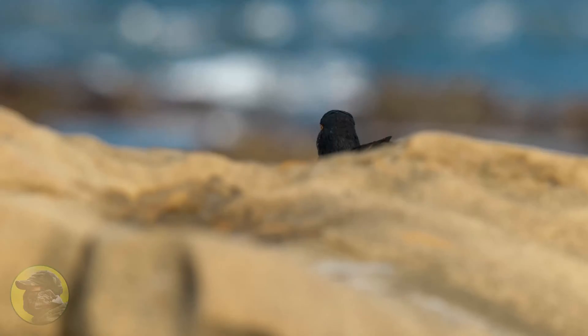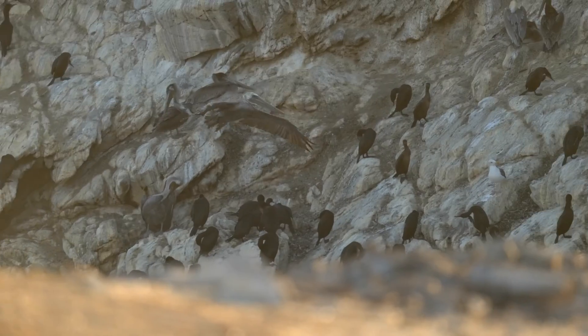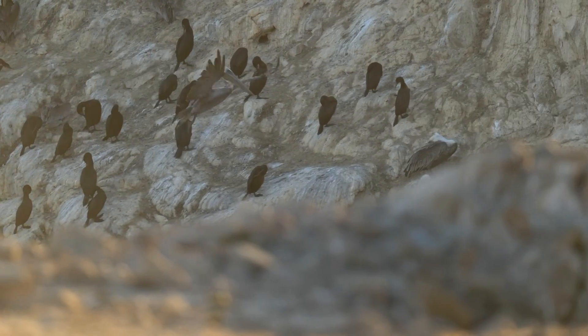Hey everybody, my name is Jeremy Knipe. I'm a wildlife photographer and content creator on YouTube, and I create short films and documentaries surrounding my wildlife photography adventures. In these films, I'm always looking to capture the highest resolution possible, cleanest video, and the most adaptable footage so that I can create quality work and tell my story well.